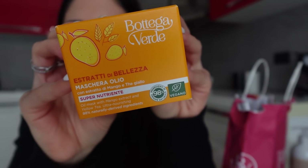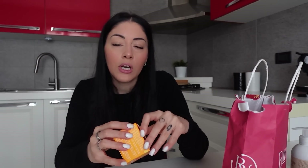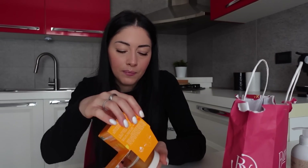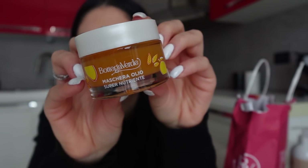Then I got a mask — I've never tried Bottega Verde masks before. The saleswoman also recommended this one, saying it's very gentle on the skin, so in the end I chose this. The mask was on sale and I paid €9.99 for 50 ml. It's an oil mask with mango and yellow tea extract, super nourishing, 98% natural-origin ingredients. Let me know if you've already tried Bottega Verde masks.